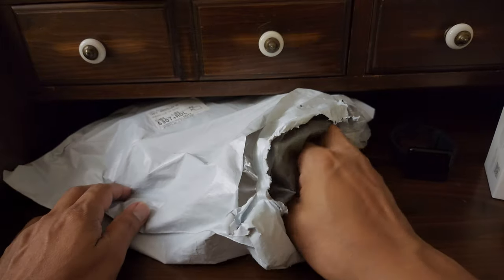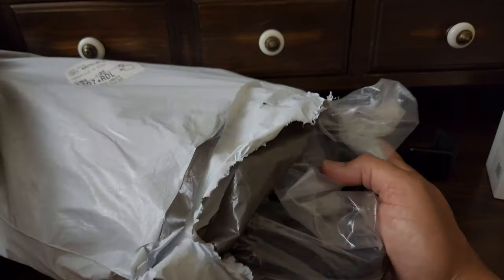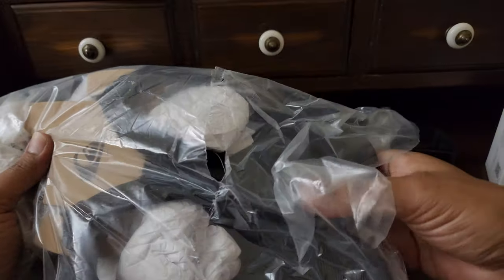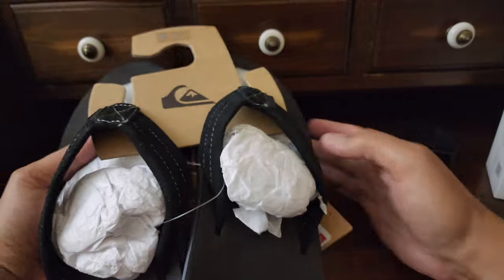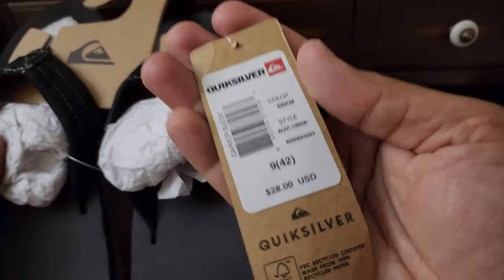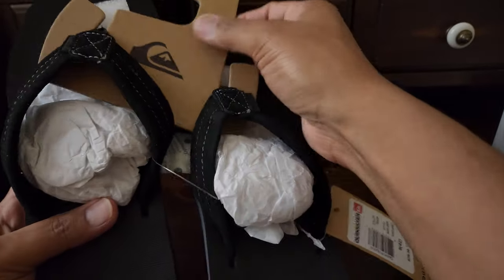I bought a sandal from Quicksilver — never bought one from them before. It was on sale for $8.79, so I bought one and here it is. It's just a basic sandal. Hopefully you can see the Quicksilver tag: regular price $28, on sale for $7.99.